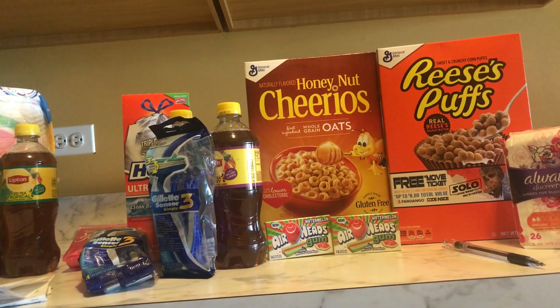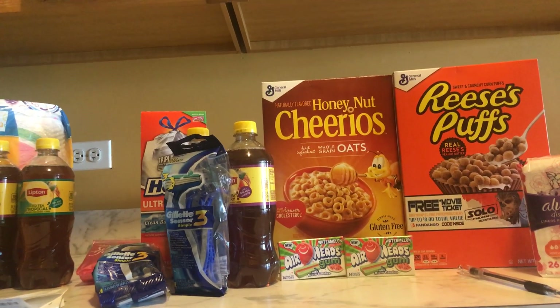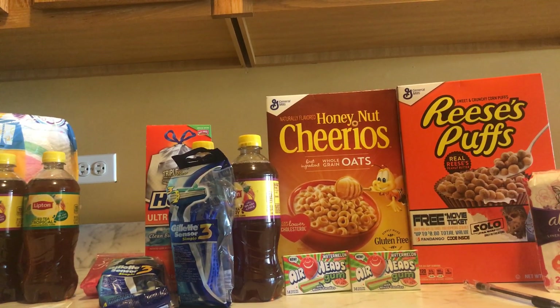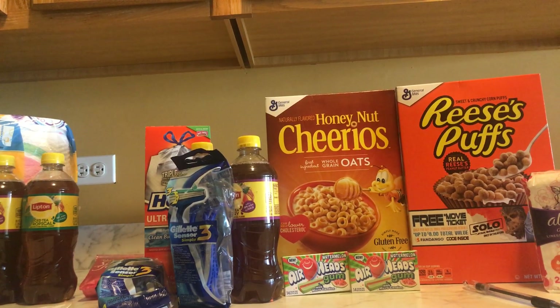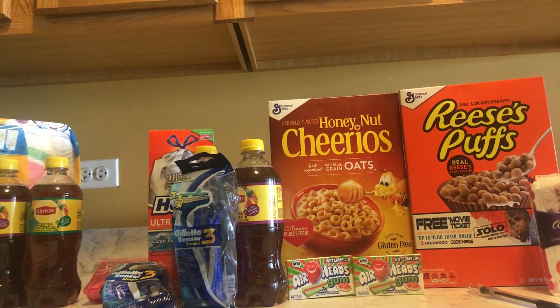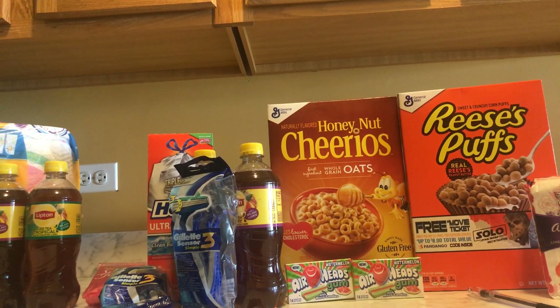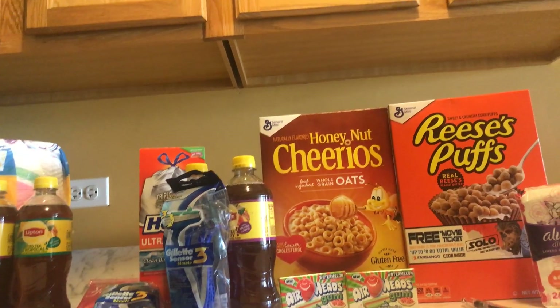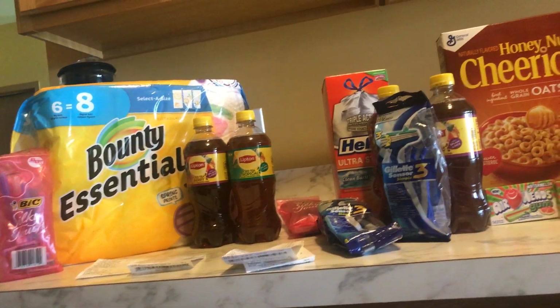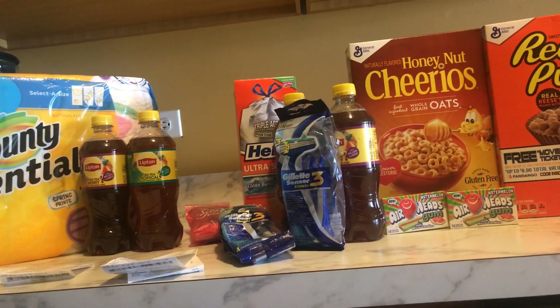That is it for my Dollar General haul. I'm not gonna do any more — this is it for the week. Even though the two dollar off of ten coupon is good until tomorrow, that's the last day to use that. So with all the scenarios, it included the two dollar off of ten — make sure to have that clipped to your account. If you follow me on Instagram, my Instagram is Dawn Steals. I already posted this after I did it. One last look, guys, and thank you so much for watching — I will see you next video!